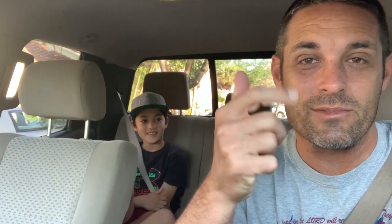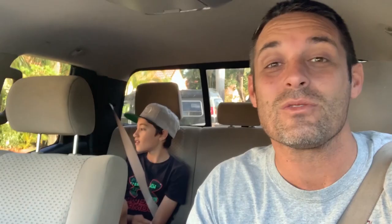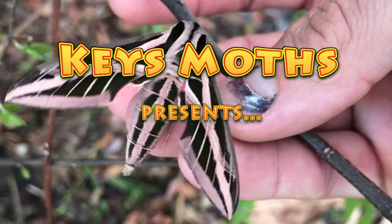So guys, check this out. If you like the video, give us a thumbs up. Don't forget to subscribe to the channel, hit the bell for notifications — we've got great videos coming out. Stay tuned, we got some good ones coming. But guys, let's go see what this great big green moth is at my friend's house.